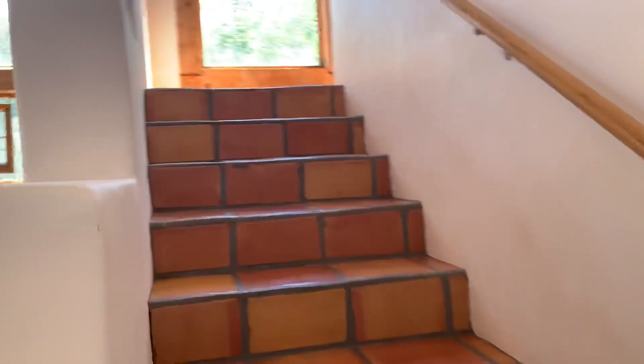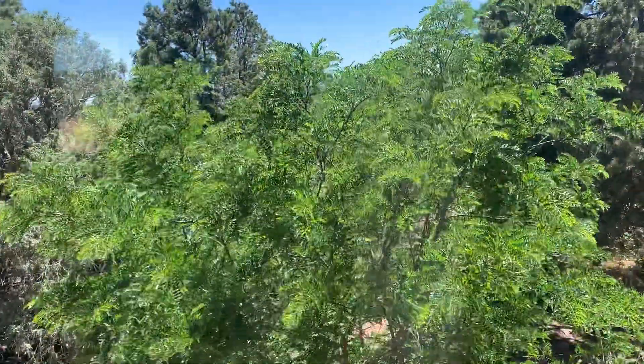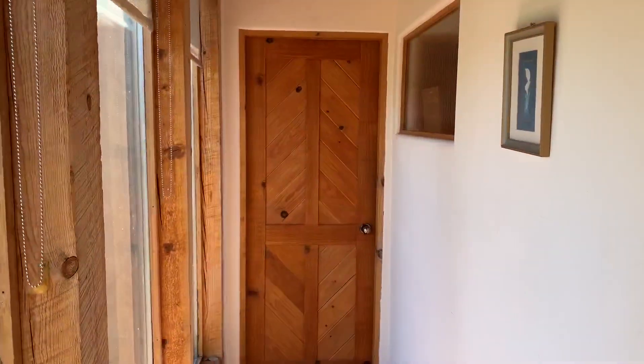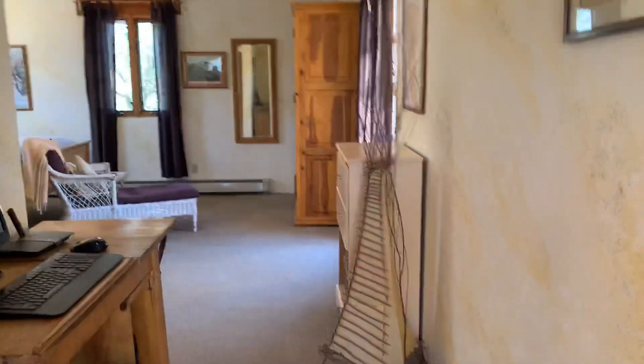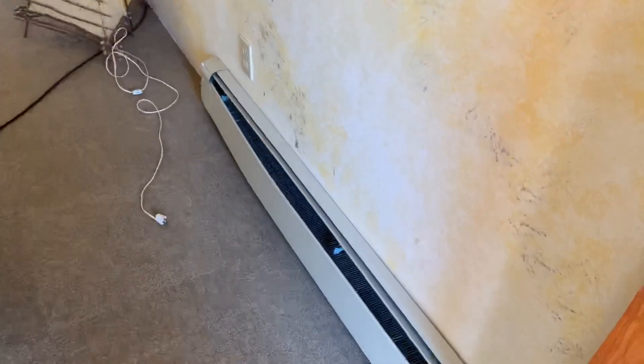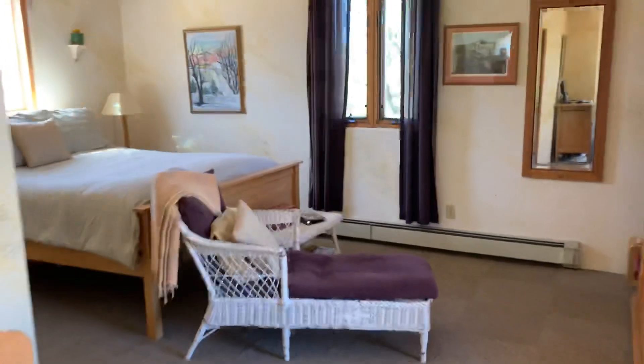It's nice and bright up here. Looking down into the living room, looking out towards the Pecos — this is south. We have one bedroom there and the master here. They almost have a jack and jill setup. You've got hot water baseboard heat up here. This carpet has seen better days.